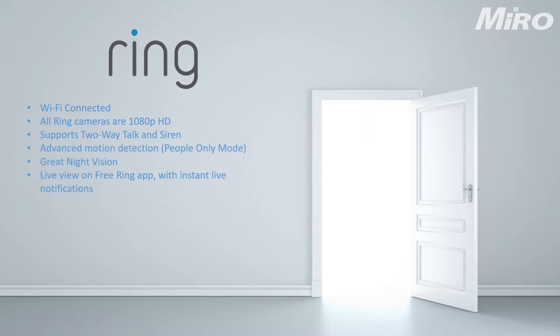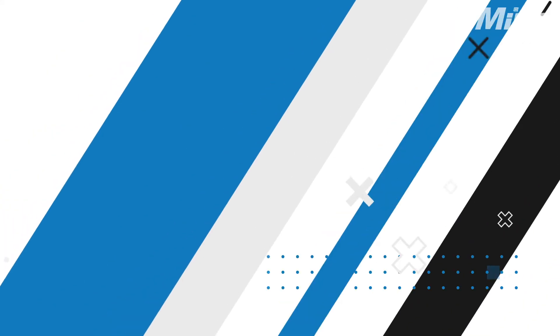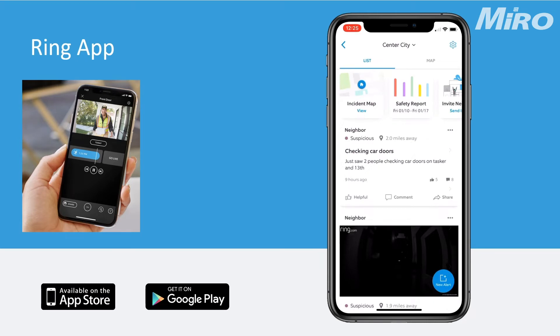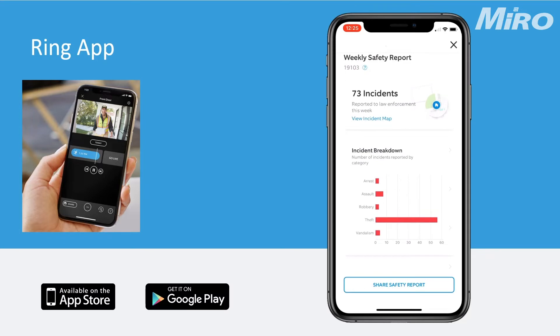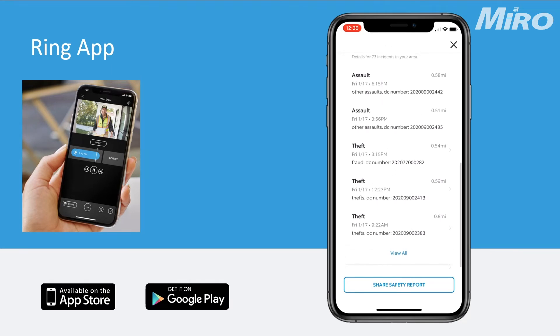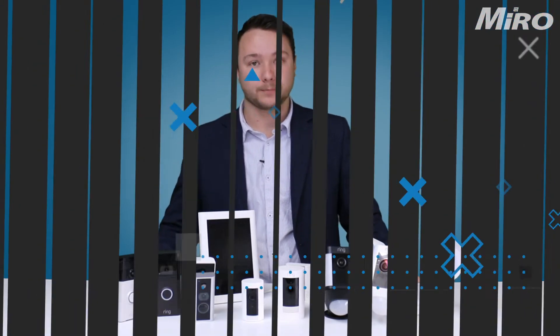All these cameras also support 1080p HD video, two-way talk, built-in sirens which you can activate from the Ring app, as well as great night vision and advanced motion detection features. Ring also supports live notifications, so if there's any motion detected a live notification will be sent to the Ring app immediately for live view. They also support cloud-based storage, meaning no hardware, NVRs, or hard drives are needed — simple and quick.